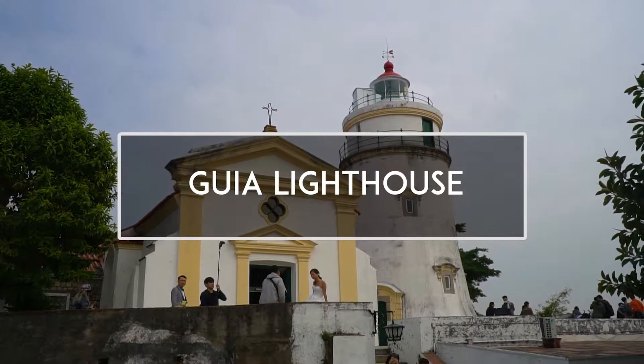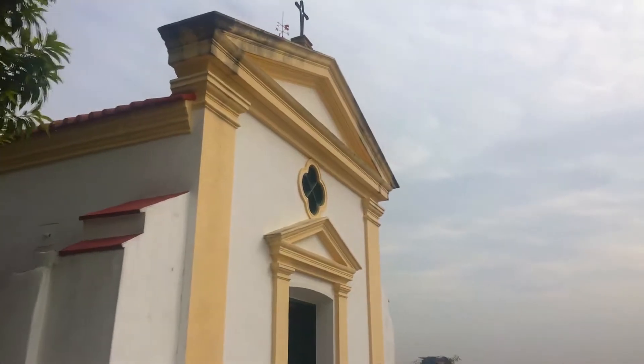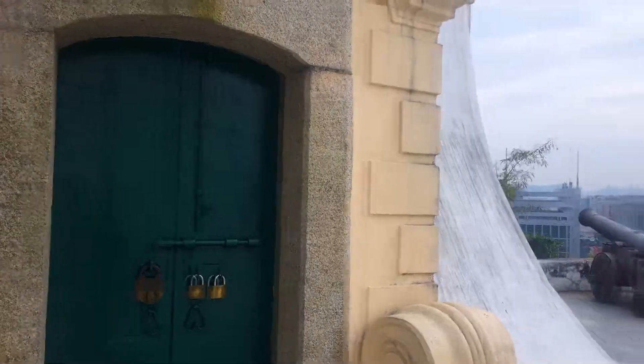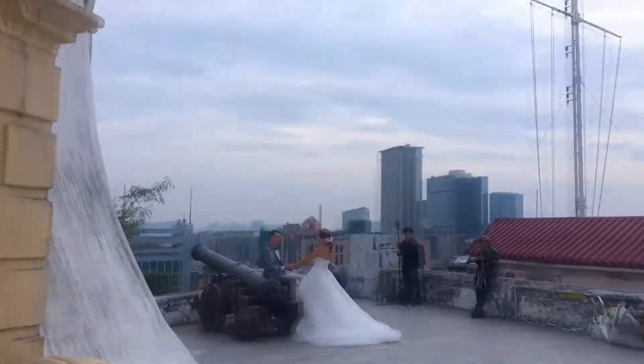Guia Lighthouse is the first lighthouse built in western style on the China coast. You can get there by cable car, but we couldn't find it and hiked up instead.